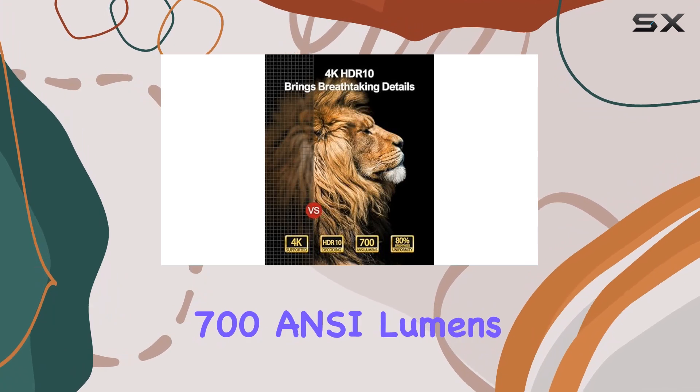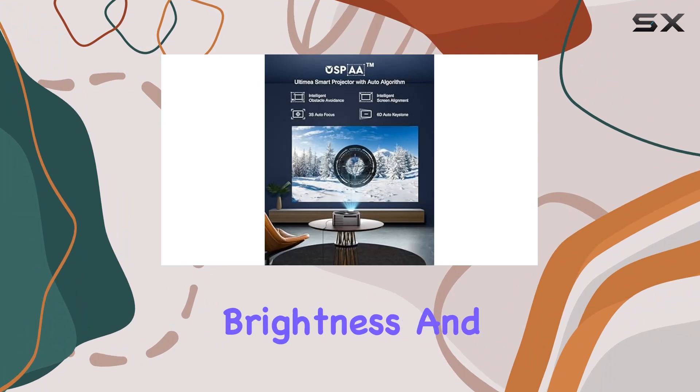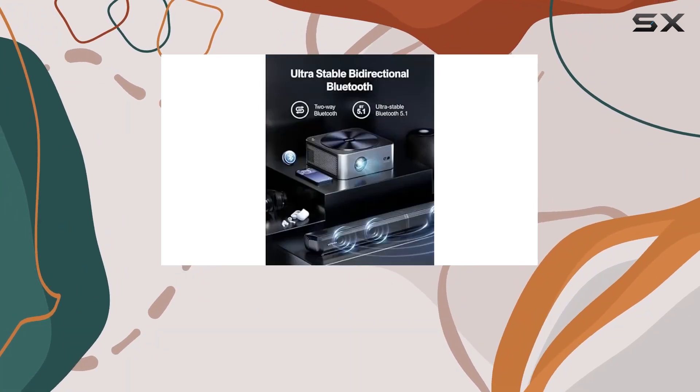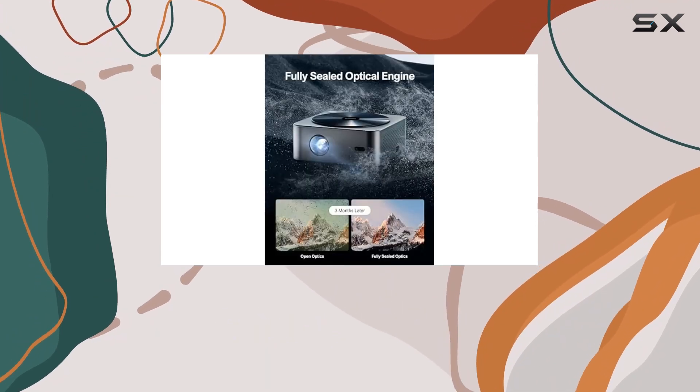Featuring 700 ANSI lumens and the advanced Ultimia OS, this projector delivers exceptional brightness and intuitive operation. Whether you're watching in a dark room or under the vast starry sky, the Apollo P40 ensures clear and crisp visuals on its expansive 150-inch screen.